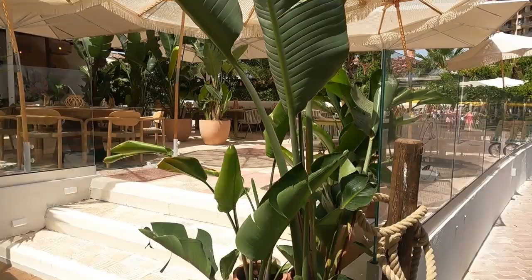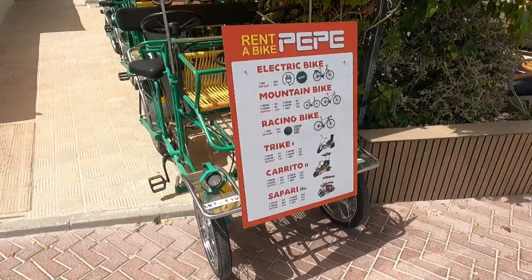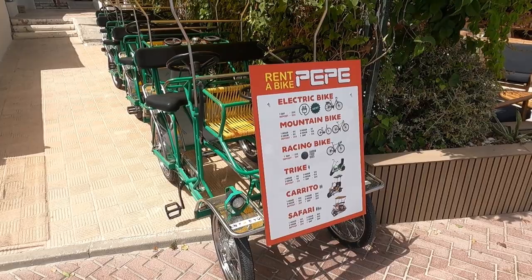The beach is right next to this restaurant. For the pedal boats, one day is 25 euro with a 50 euro deposit, and one hour is 4 euro with a 20 euro deposit.